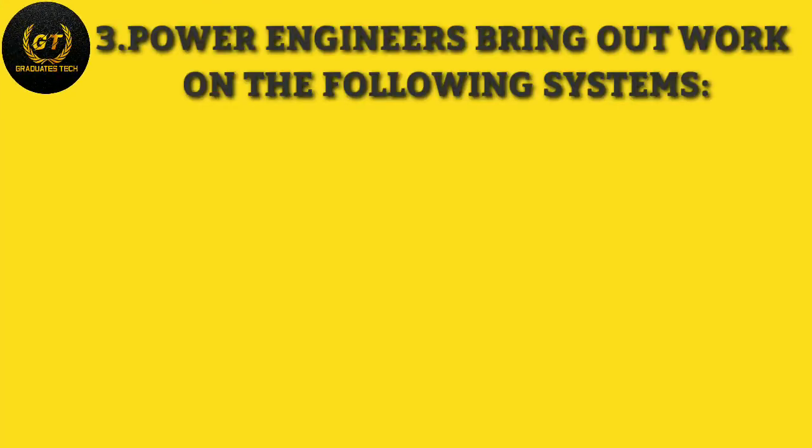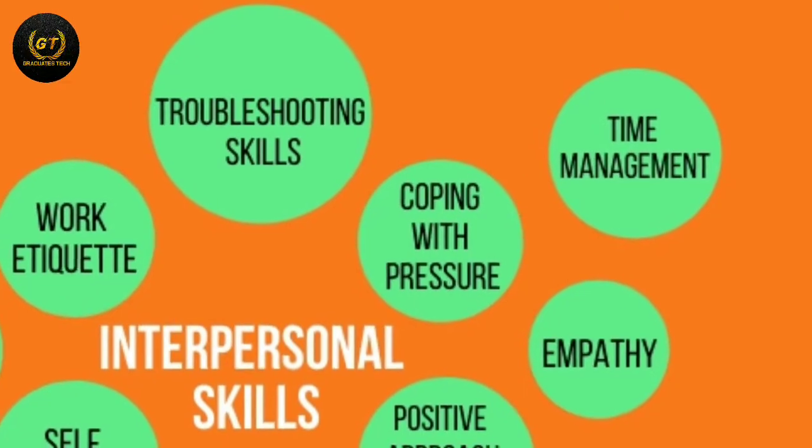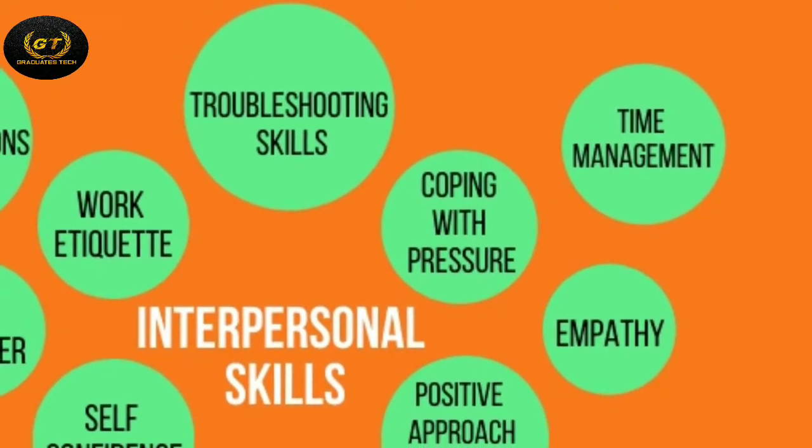Power engineers also work on specific systems including boilers and steam systems, heating, ventilating, and air conditioning (HVAC) systems, building automation systems, diesel engines, and turbines, among others. Strong interpersonal skills are also important to get placed in reputed companies.